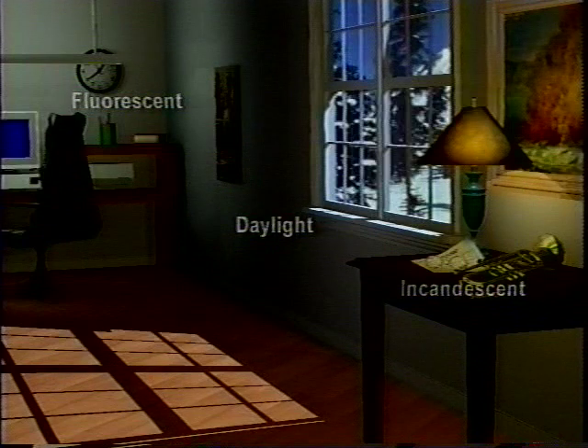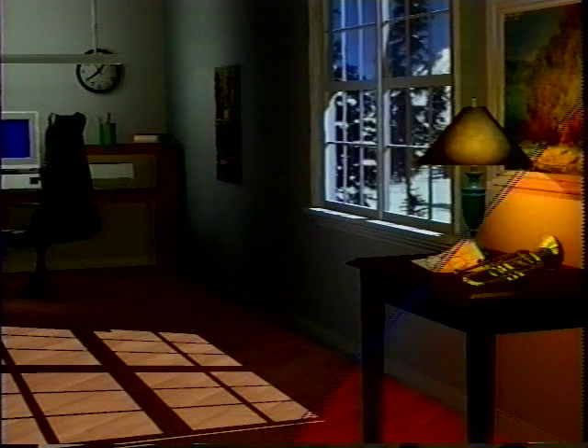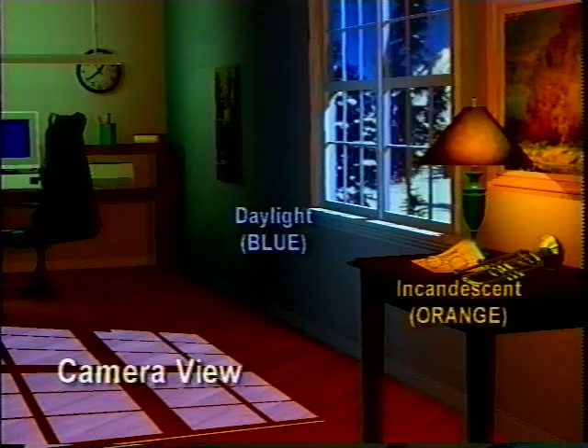The different color temperatures of light sources are grotesquely obvious to the camera, which can only balance to one color temperature at a time. Either the sunlight will seem intensely blue, the incandescent light orange, or the fluorescent light green.